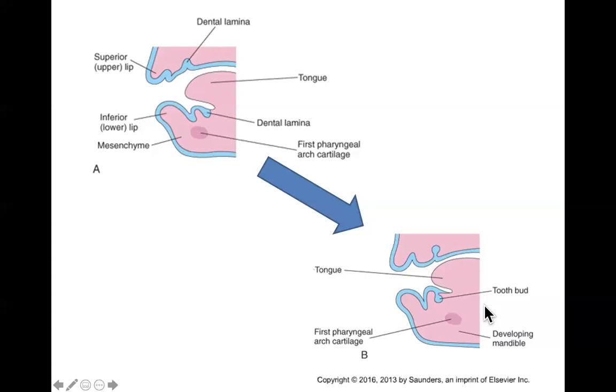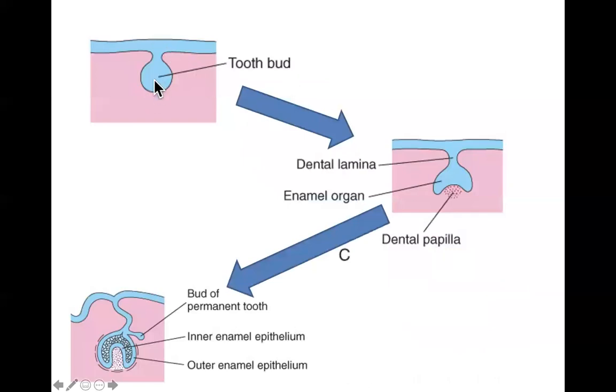The central mandibular tooth buds become the two lower central incisors; the central maxillary tooth buds become the upper central incisors. As the tooth bud grows and penetrates the surrounding mesenchyme, the mesenchyme immediately deep to it differentiates and proliferates, forming the dental papilla. The dental papilla invaginates into the tooth bud, giving it a cap shape — at which point the tooth bud is renamed the enamel organ.